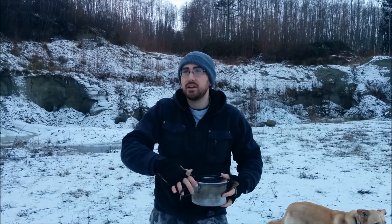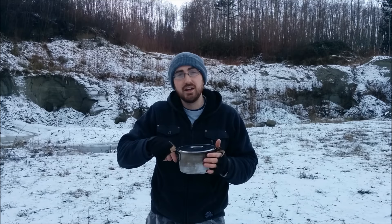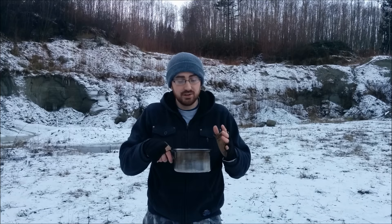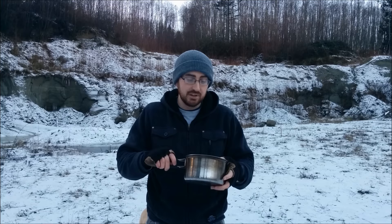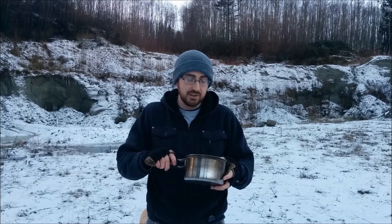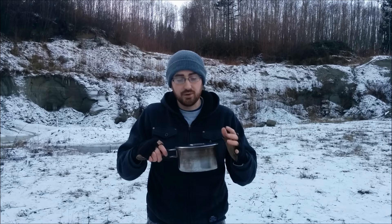Third on my list is going to be some sort of pot — stainless steel, aluminum, or titanium. The reason I'd choose a pot over a stainless steel water bottle is because you can purify more water, carry things in it, fry food in it, and cook things better. It makes carrying water for a long journey a little harder, but it's a more versatile piece of kit. If you include the lid, you can also use it for signaling. There are a lot of different things you can do with a pot. Number three is a pot.